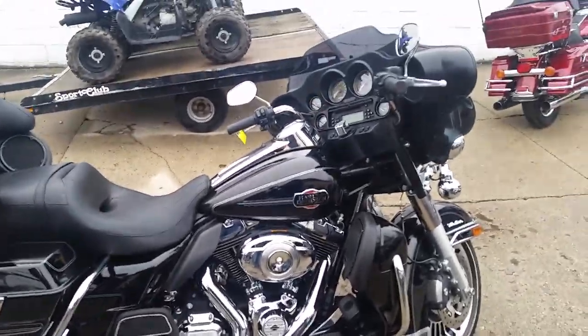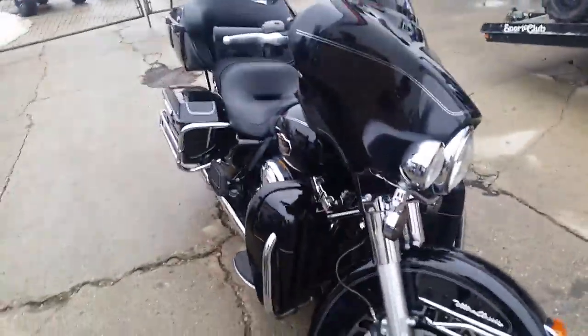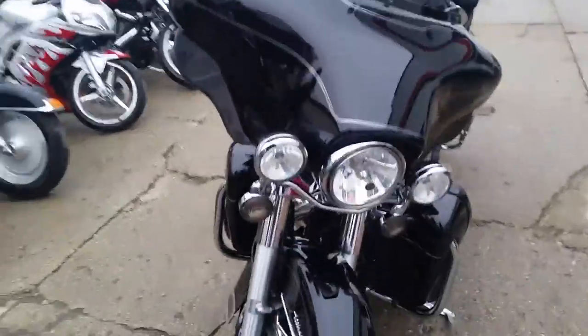It's Chad and Andrew here at Approval Power Sports doing another video on one of our great Harleys. We got over 80 used Harleys in our showroom — 450 bikes. We're loaded up. It's riding season, Andrew. It's time.